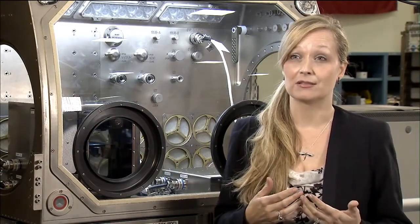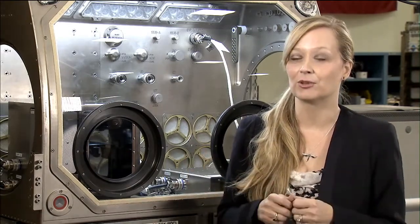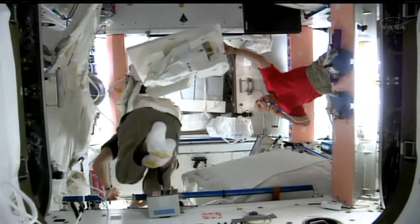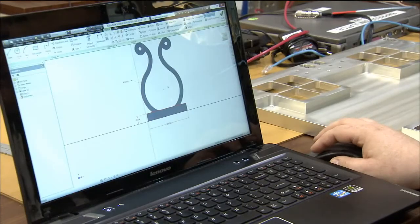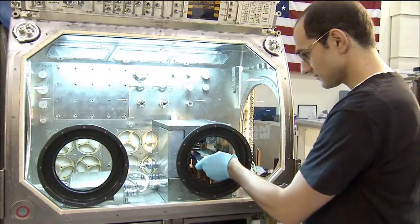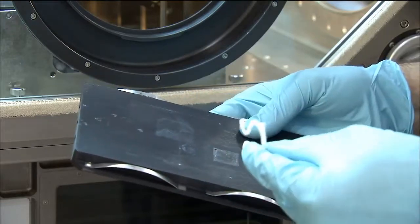NASA has a very stringent flight certification process from a safety perspective — and not only that, but also operations. On the ground, you don't think twice about running over and grabbing your print, or leveling your printer by turning some screws. But on the space station, crew time is very limited, so we really have to design for as much autonomy as possible. On our flight printer, we can actually do commanding from the ground — we can uplink a file and print what we need — and we've really limited how much crew interaction is needed.